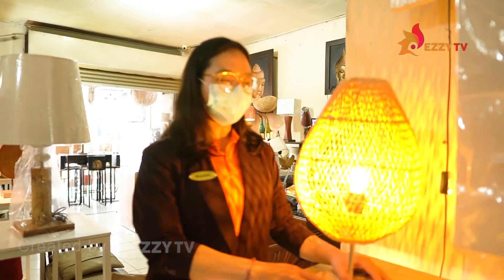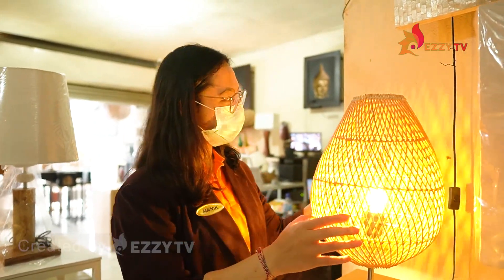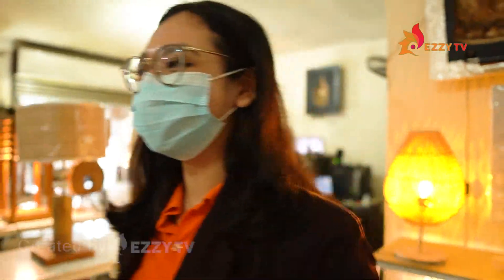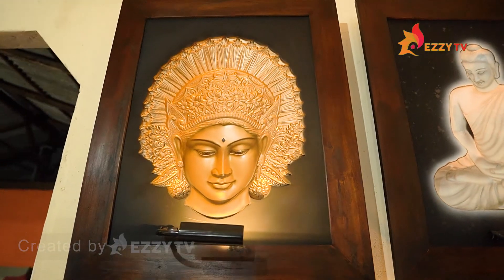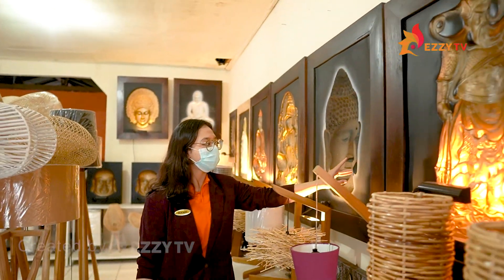Wow! Alright guys, you can see this lamp is one of the unique pieces here — it can cast a shadow on the wall like that. So unique, right? And this is one of the unique 3D lamps here, because the woman on it keeps following you at whatever angle you view it from. There are also so many other 3D lamps here, as you can see.